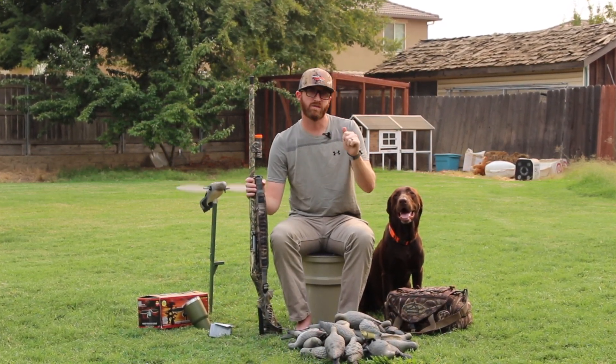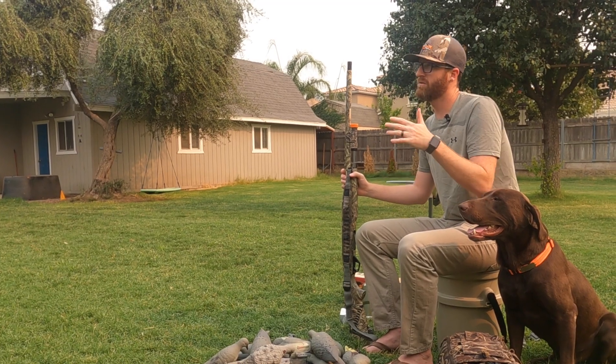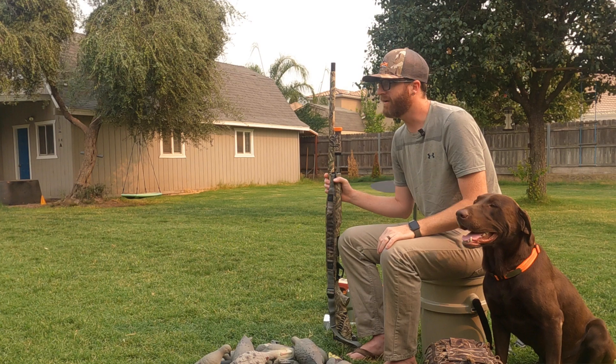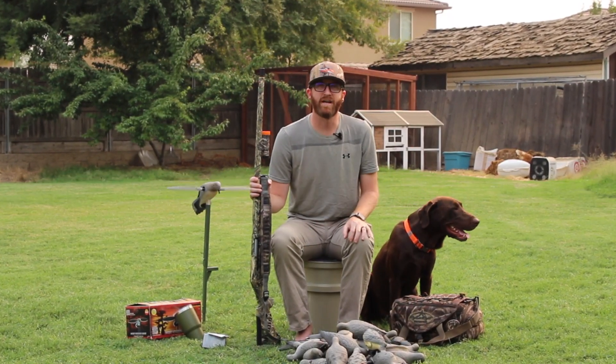Stay tuned to the end because I'm going to give you a bonus sneaky sixth that a lot of people don't use, don't have, but I find to be pretty effective and very helpful — if nothing more than just some fun. So make sure you stay to the end of the video to see what that sixth thing is, but let's get into the top five.